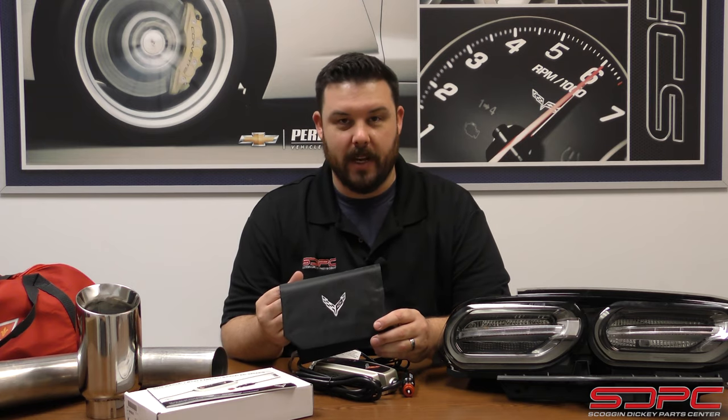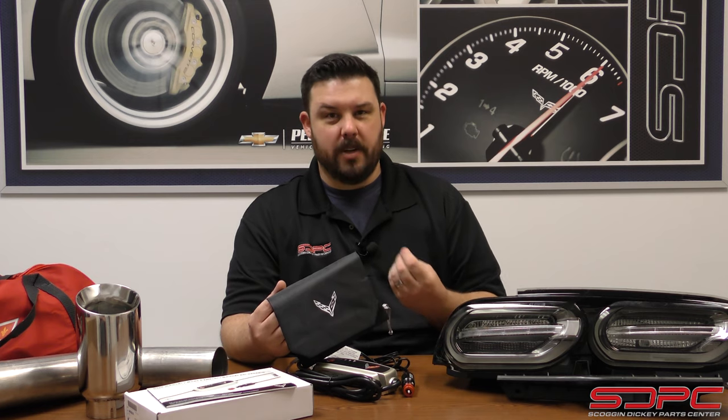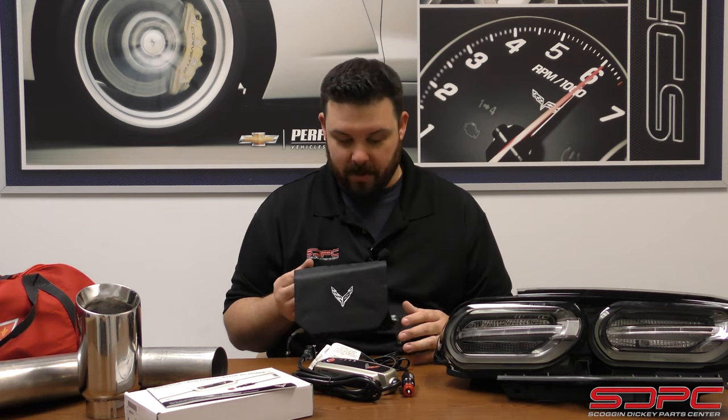When it's not in use, it stores in a nice nylon bag with the cross flags on it again. GM has not missed a detail with this little accessory. People love these — they're super popular. And if you're one of the guys trying to keep the miles low on your Vette and only use it for special occasions, this and the car cover bag are great things for you Corvette guys.